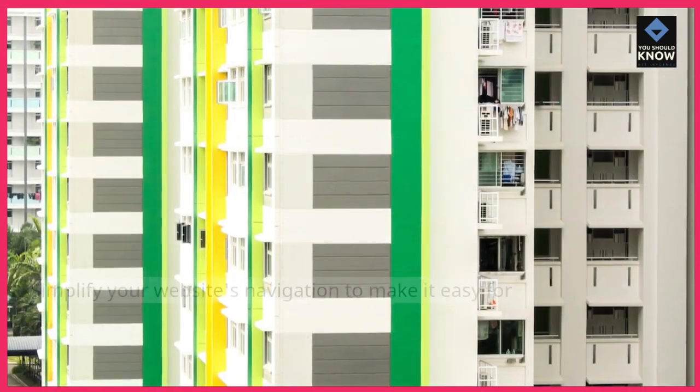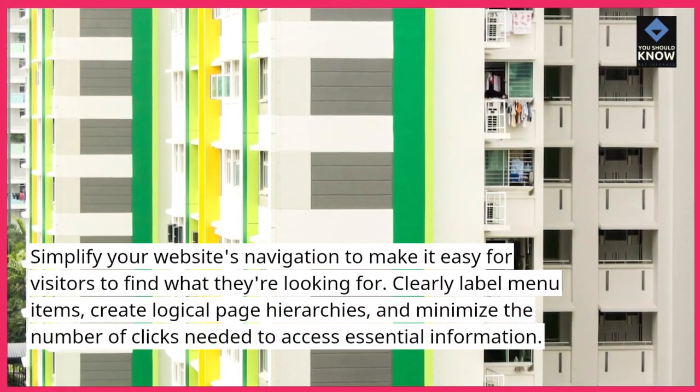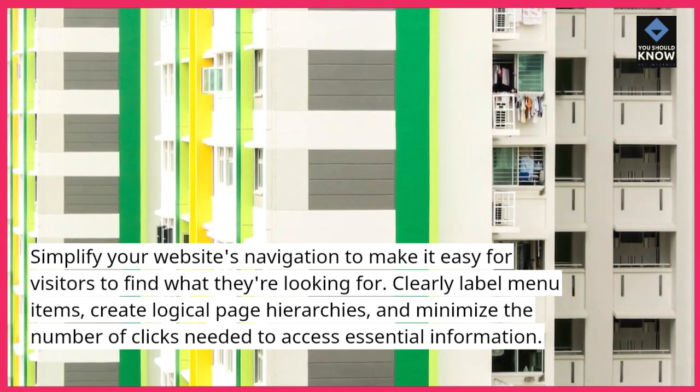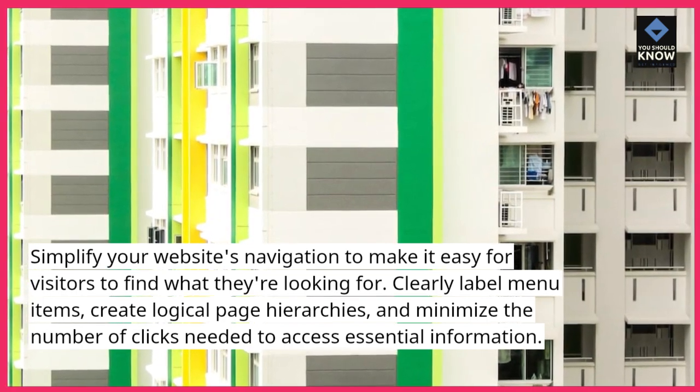Streamline Navigation: Simplify your website's navigation to make it easy for visitors to find what they're looking for. Clearly label menu items, create logical page hierarchies, and minimize the number of clicks needed to access essential information.